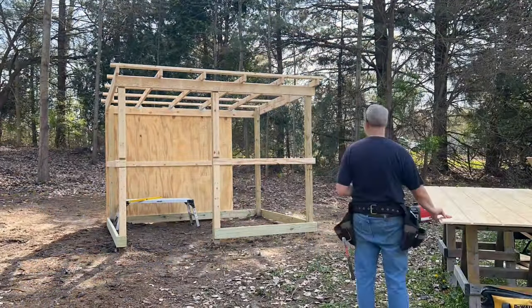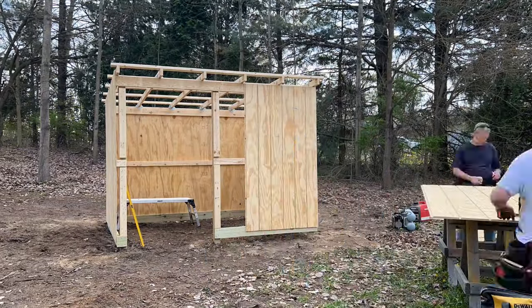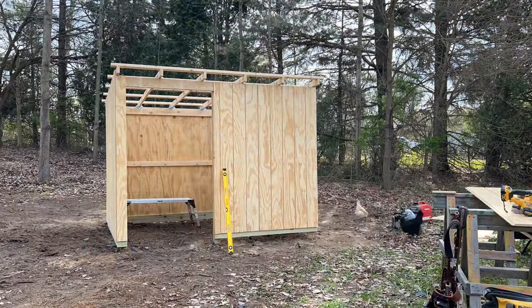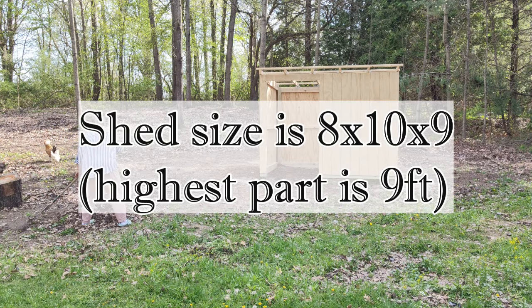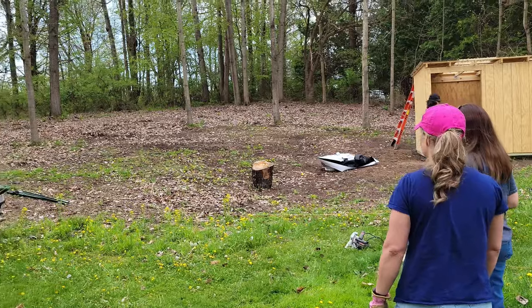A lot of thought went into designing our shed. First we had to determine the size of our herd — if goat math is anything like chicken math, we might be in trouble. The size of our herd dictates the size of the shed that we need. We opted for a higher ceiling to accommodate shelving for hay and other supplies.